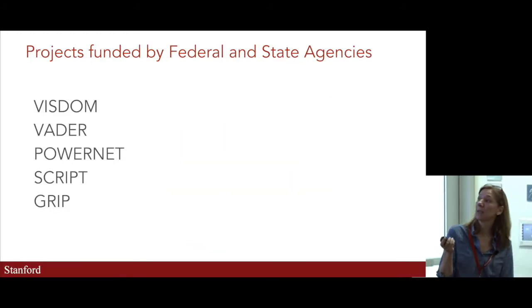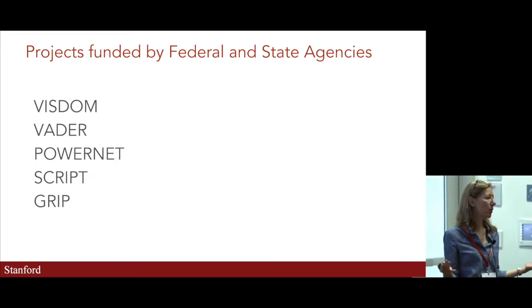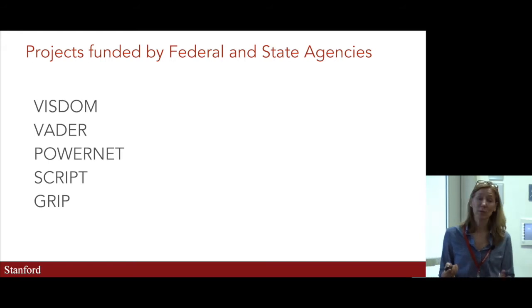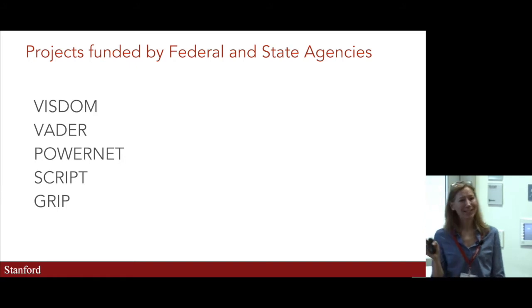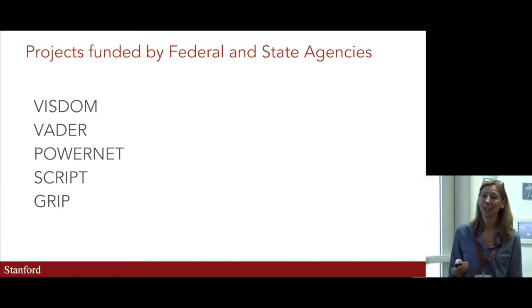I want to talk about the five projects we currently have, either starting or wrapping up, to give you an overview of what we're doing in machine learning in power systems. They are VISDM, VADER, PowerNet, Script, and GRIP. We like acronyms — we tried to come up with some catchy ones.